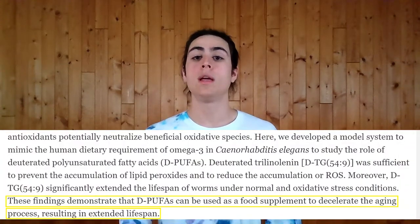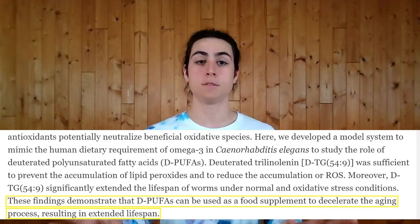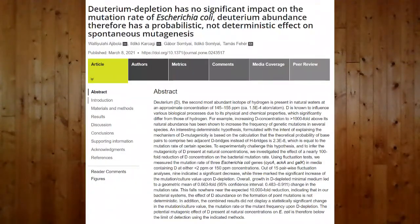He argues that the strengthened hydrogen bonds will, quote, decelerate the aging process, resulting in expanded lifespan. Lastly, a final study shows deuterium has no effect on mutation rate. Although this study shows that deuterium does not affect mutation, it is undeniable that deuterium levels do have an impact on our bodies and our health. More research definitely needs to be done into deuterium's effects, as it could have big potential in the future of medicine.